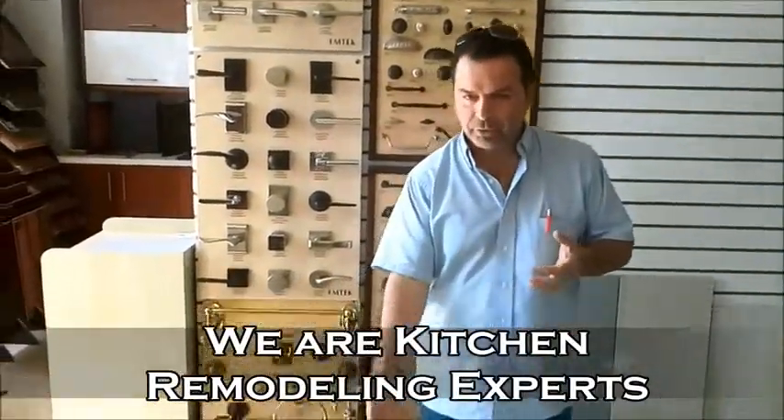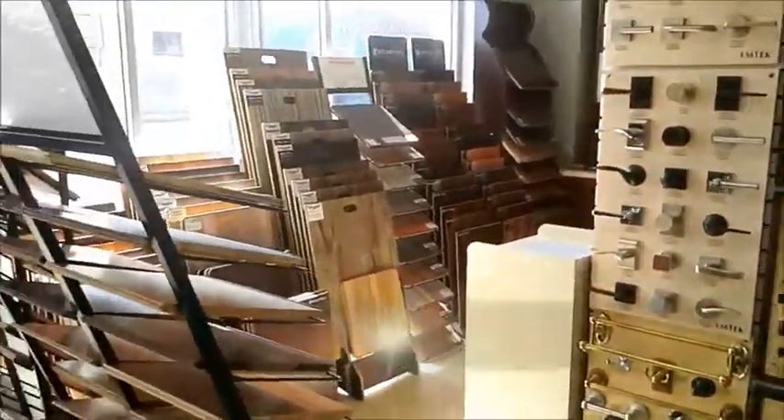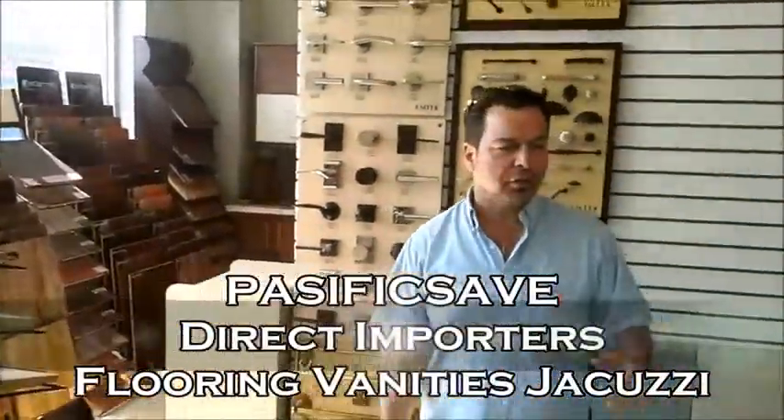We can help you choose the flooring — from wood floor, laminate, tile, granite, everything else. We have it here.